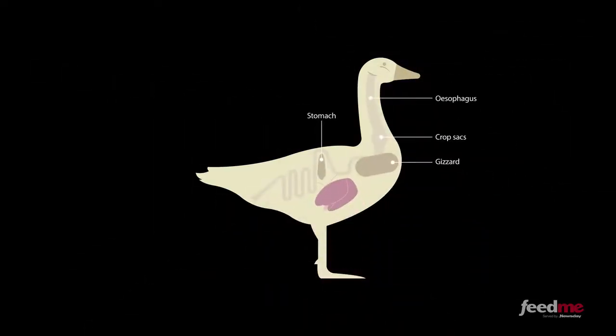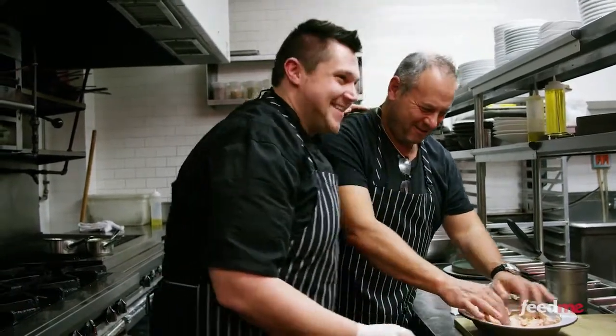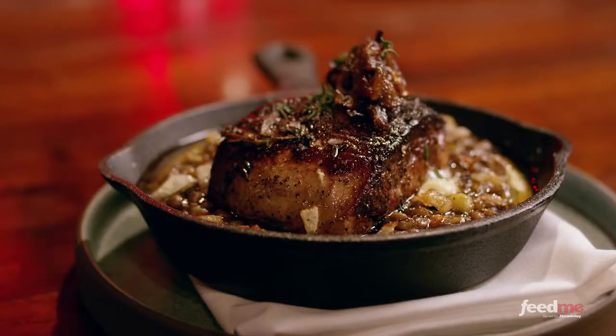Foie gras, which means fat liver in French, is the liver of a duck that's been specially fed with corn by hand-feeding, or gavage, as it's known in French. Michael and his executive chef Lenny invited me into the kitchen to demonstrate their favorite ways to make this rich delicacy.